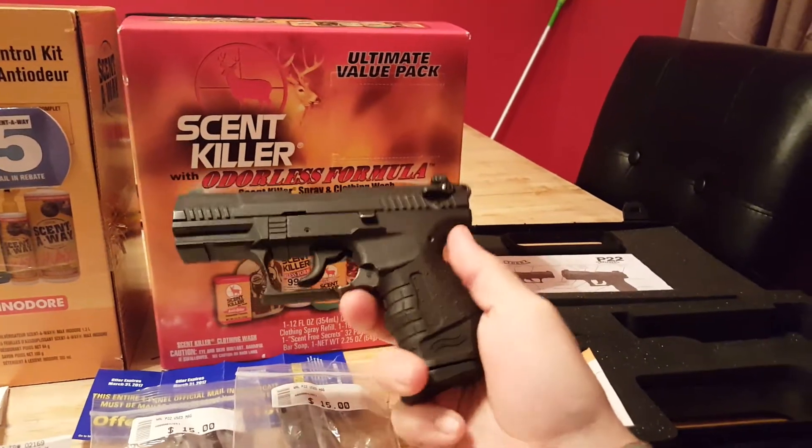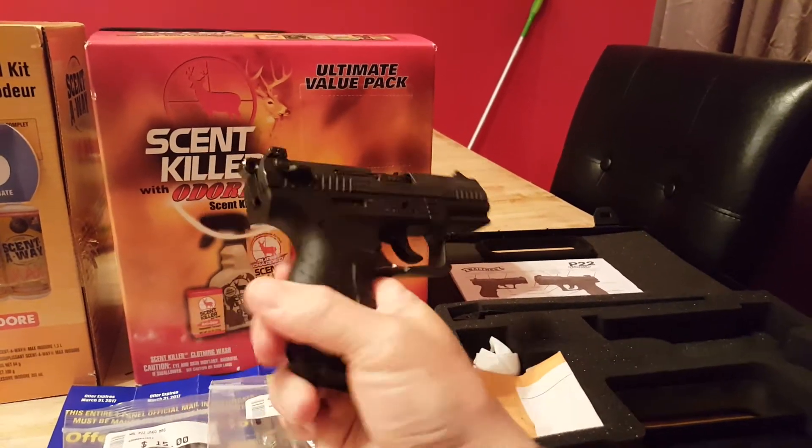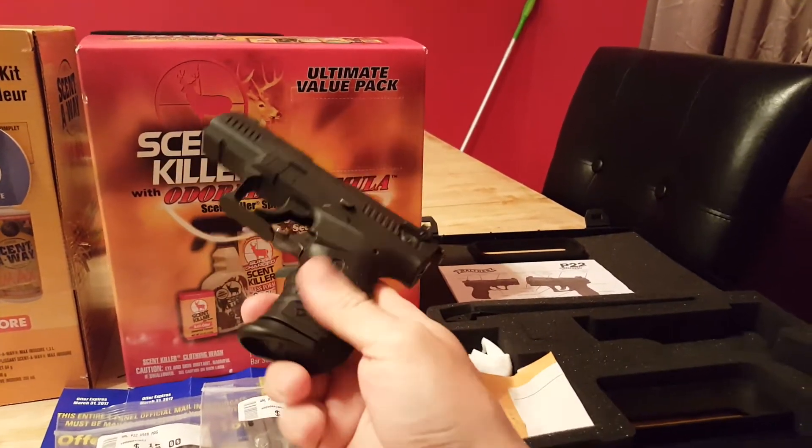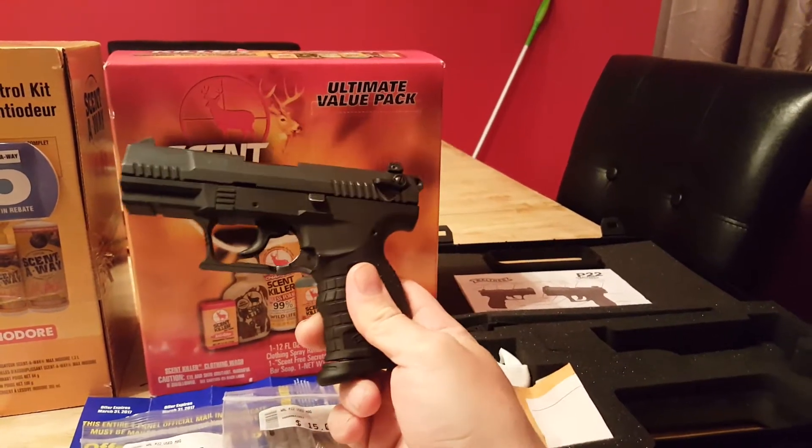I love the P-22. This one has — I'm going to guess — getting close to 30,000 rounds probably. I'm not positive, but I know it's got a shitload of rounds through it.